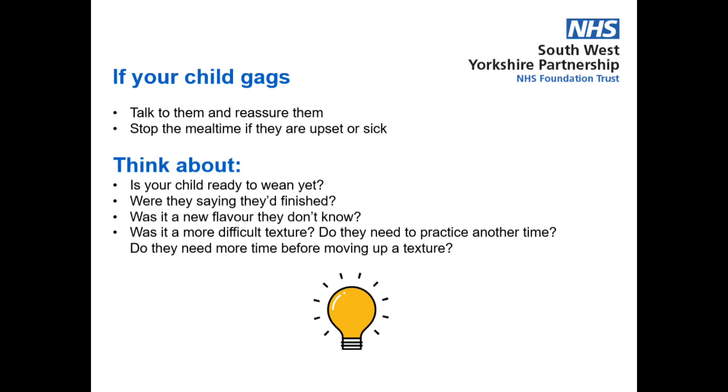Ask yourself: are they ready to wean yet? Were they saying that they'd finished? Was it a new flavour that they don't know just yet? Or was it a new texture that's harder to manage? Do they need to practise with a little less, or need a bit more time before moving up a stage? It can be worrying to see your child gagging, but thinking about these steps will help your child on their journey. If you feel that your child is gagging a lot, speak to your health visitor about next steps.